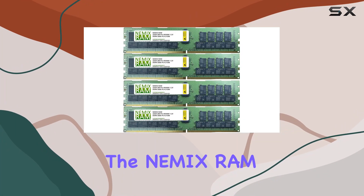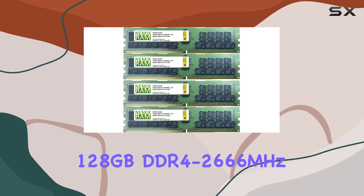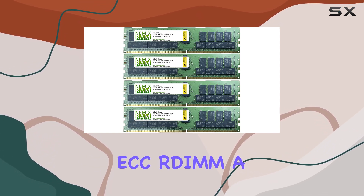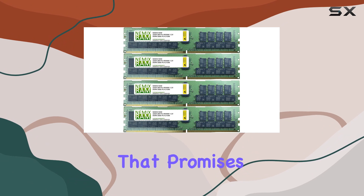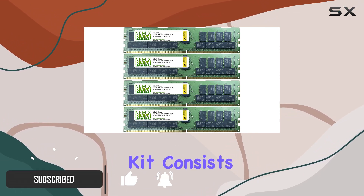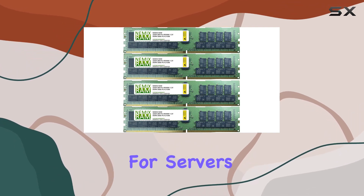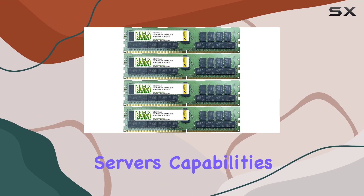Today, we're diving into the NEMX RAM 128GB DDR4-2666MHz ECC UDIMM, a top-tier server memory upgrade that promises to enhance your server's performance significantly. This memory kit consists of four 32GB modules, designed specifically for servers, ensuring you get the most out of your server's capabilities.